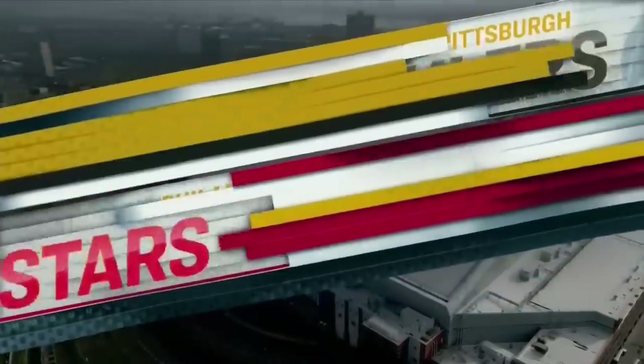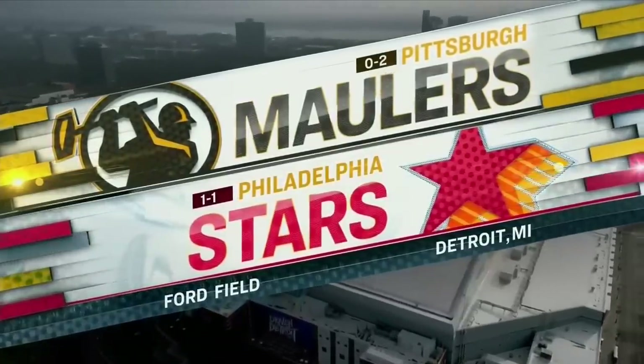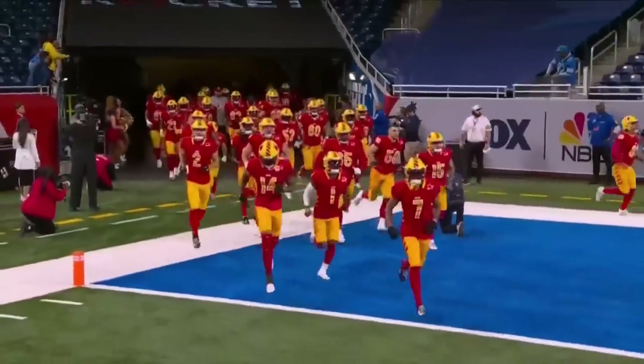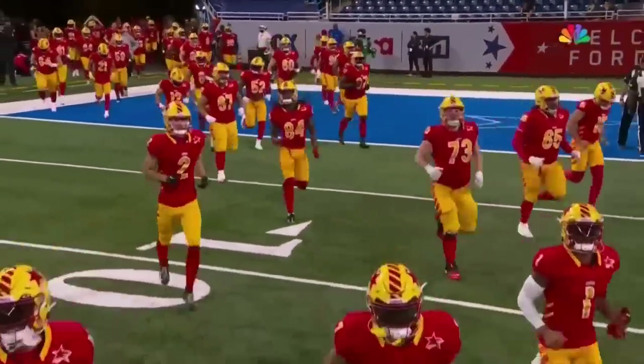Welcome to the countdown to kickoff, presented by Uber One. It's great to be in Detroit, Michigan, one of the four hub cities of the USFL, and inside Ford Field, home of the Detroit Lions, for a matchup between the Pittsburgh Maulers and the Philadelphia Stars.